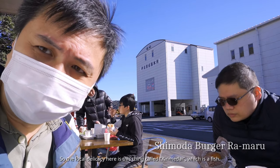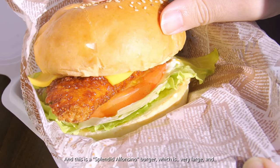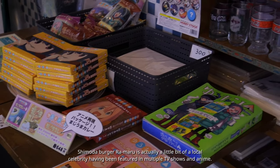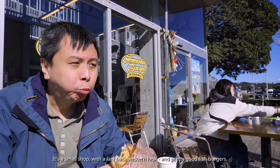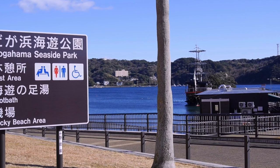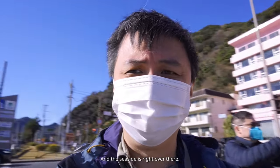The local delicacy here is something called kinmedai, which is a fish. According to the dictionary, the English translation is 'splendid Alfonsino.' We tried a splendid Alfonsino burger — it's very large and quite good. Shimoda Burger Ramaru is actually a bit of a local celebrity, having been featured in multiple TV shows and anime. It's a small shop with a laid-back western look and pretty good fish burgers. It was a little bit too windy, but eating a kinmedai burger outdoors was a fun experience.